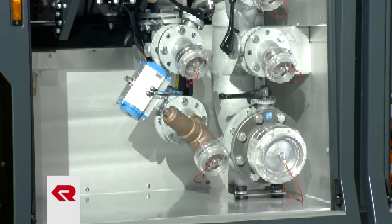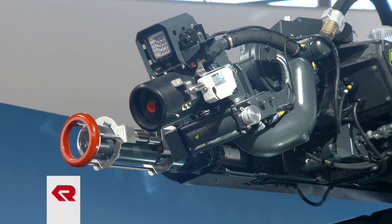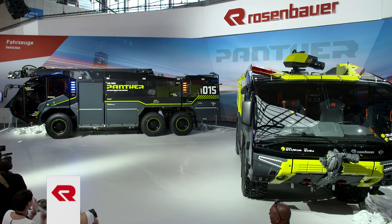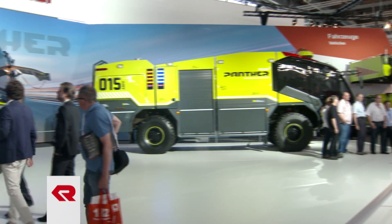Equipped with an optional Euro 6 engine, the new Panther accelerates to 80 km an hour in just 28 seconds, can discharge 9,000 liters of extinguishing agent per minute over 100 meters, and impresses with a level of output that it has never had to date. Faster, stronger and safer — the new Panther from Rosenbauer.